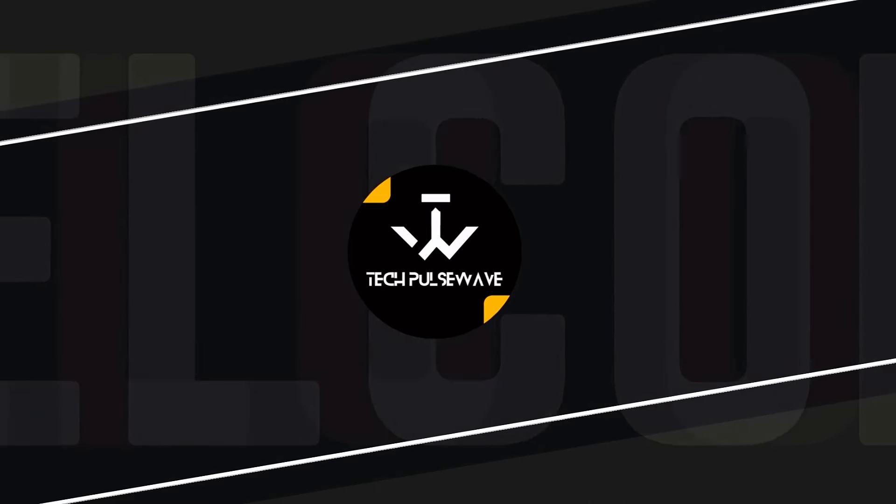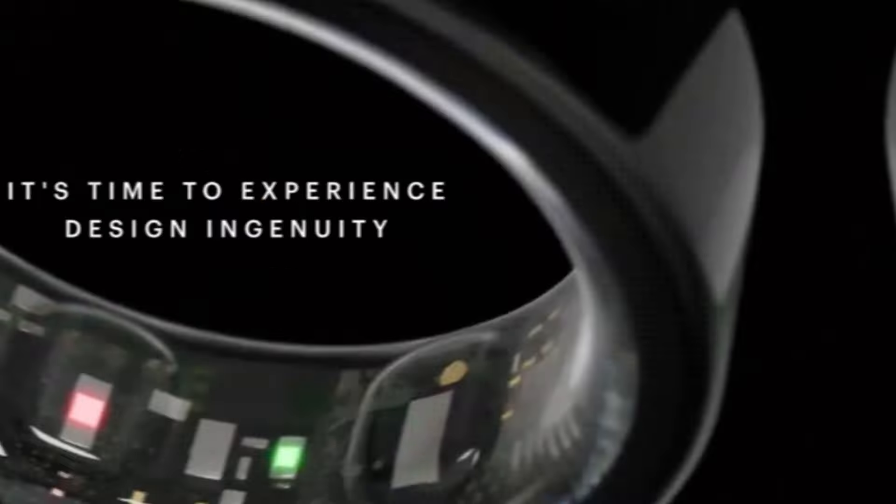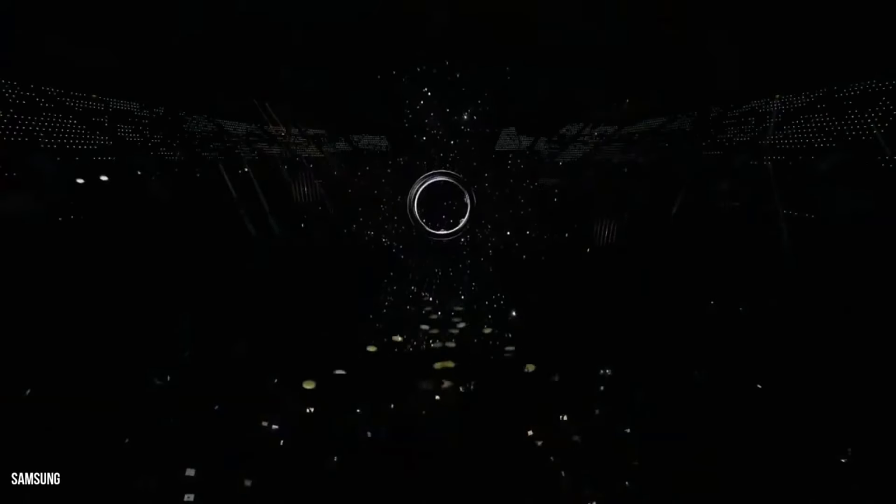Hey everyone, welcome back to our channel. Today we're diving into the exciting world of wearables, specifically Samsung's latest innovation, the Galaxy Ring. If you're a fan of health tracking gadgets, you're definitely going to want to stick around for this one.